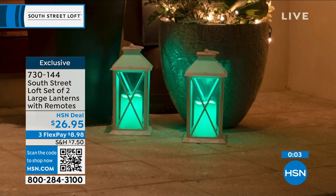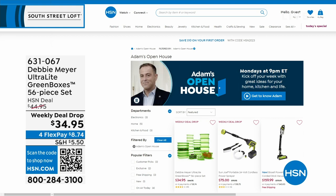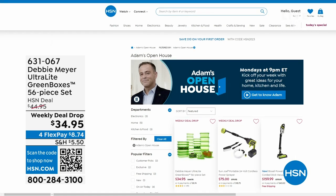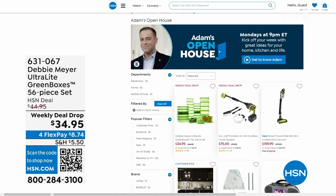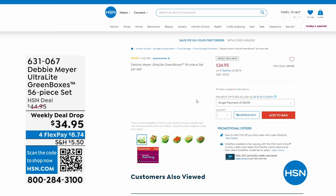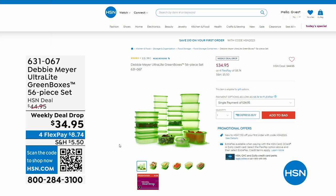Just a quick note — Open House is every Monday, nine through to midnight, with great deals. This past Monday, everybody was talking about Debbie Meyer returning to the studio for the first time in three years with her Debbie Meyer Ultralight Green Boxes, a 56-piece set. It's a scientifically tested and proven product that extends the life of your fruits, vegetables, and baked goods.